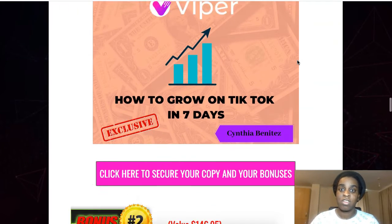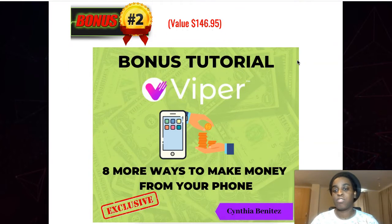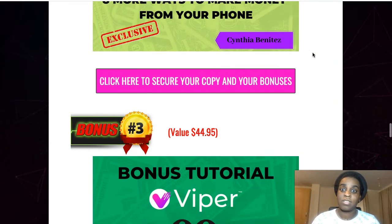My second bonus is eight more ways to make money from your phone. TikTok is a phone app, but with the software you can do the automation from your computer. If you want to make even more money in different ways just from your phone, from the comfort of your house, this gives you eight extra ways to get some extra income daily in your business.